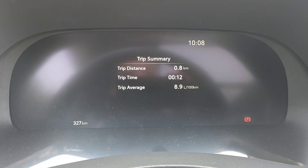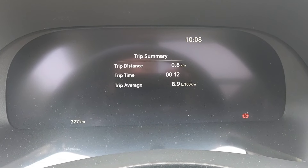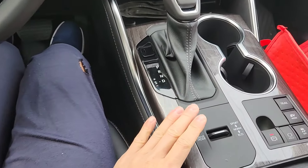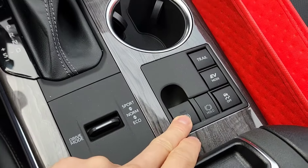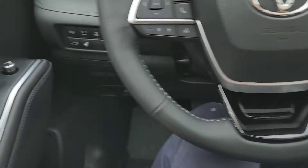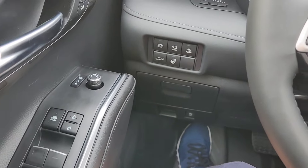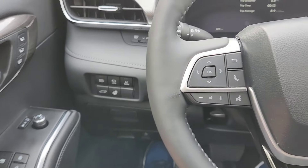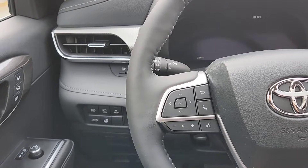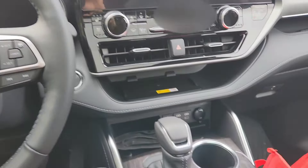Trip distance 0.8 kilometers, trip time 12 seconds, trip average 8.9 liters per 100 kilometers. So I turned it off and it's in e-brake mode automatically when I park it. I don't have to mess around with the e-brake with my foot and then release it. With old vehicles I would sometimes forget to release the e-brake and I'm driving thinking why is it tugging and not driving smoothly — then I'd realize, oh, the e-brake's on. That's not good for the vehicle.